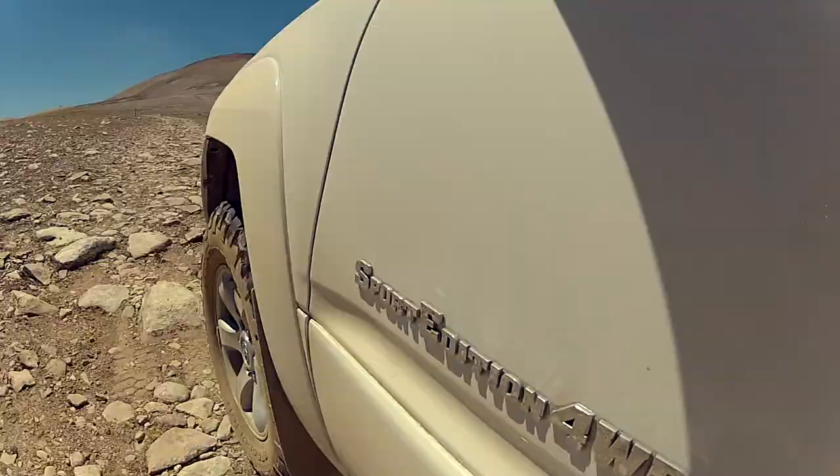Later that afternoon, I scouted some nearby Forest Service roads high above the tree line. It felt like I was driving on the moon.